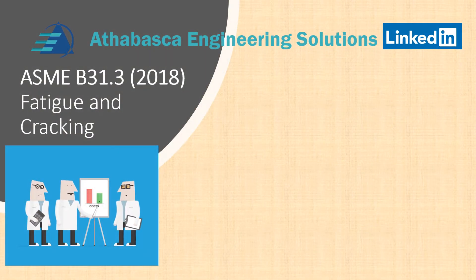In this series of videos, we're going to be talking about ASME B31.3 as it deals with fatigue and cracking, and how that ASME code has steps and rules to prevent fatigue and cracking from occurring. The particular videos will be based upon the 2018 version of B31.3, but we'll go back in cases to earlier versions to look at how the codes have changed.